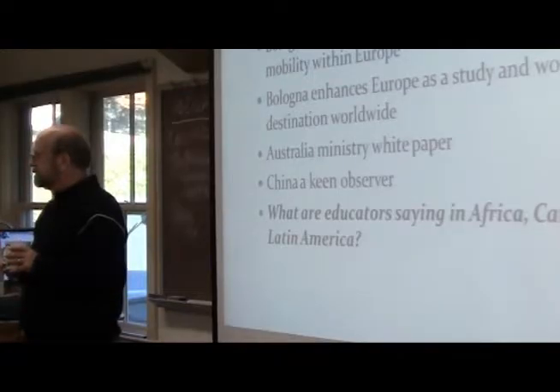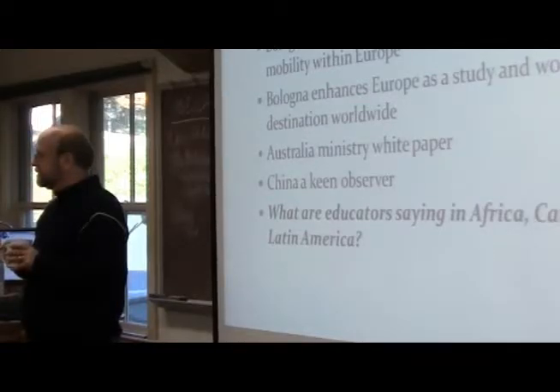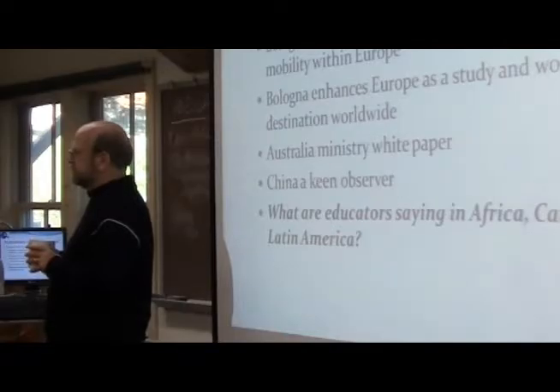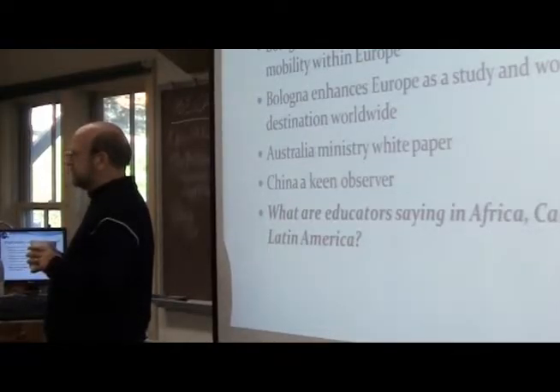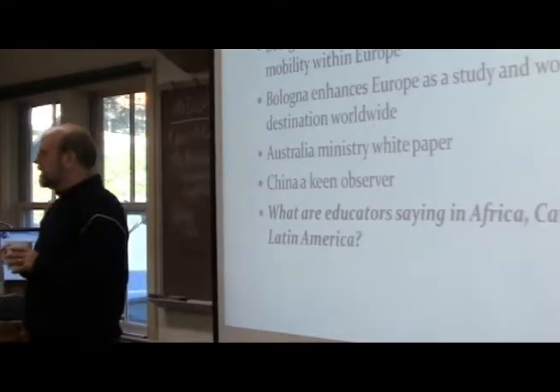A student notes that one article mentioned the majority of Europeans studying abroad are studying in other European countries, but of those who go further, they're all coming to the U.S. The instructor agrees that this has serious implications for how the U.S. accepts them and evaluates their curriculum.